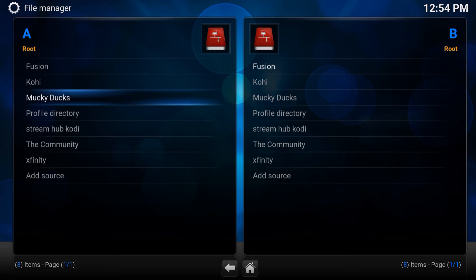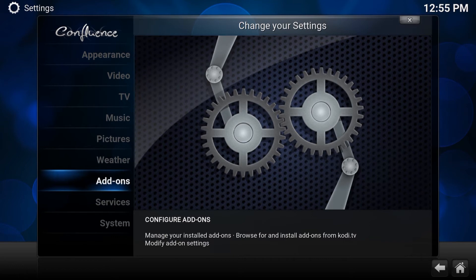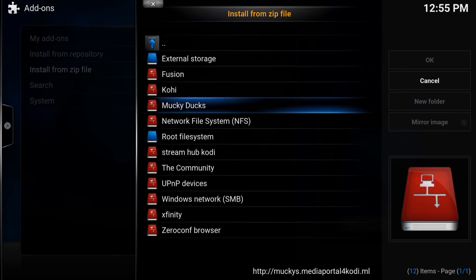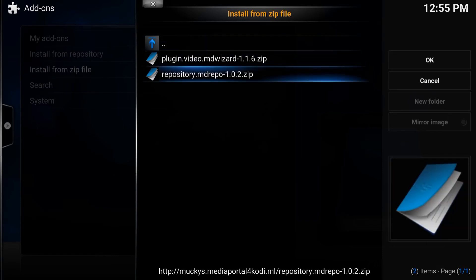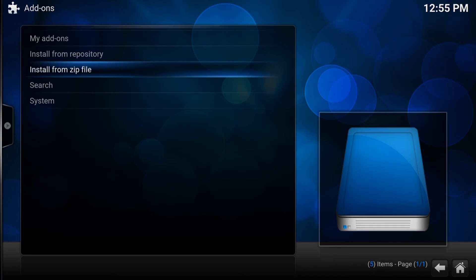Once you've done that, go back. Then go to Systems, go to Add-ons, and go to Install from Zip File. Enter. I named it Monkey Ducks — you named it whatever you named it, so go there. Go to Monkey Ducks, enter, and go to Repository MD Repo — the last one. Press enter and wait a few seconds. In the bottom right it should show you that it's been installed.